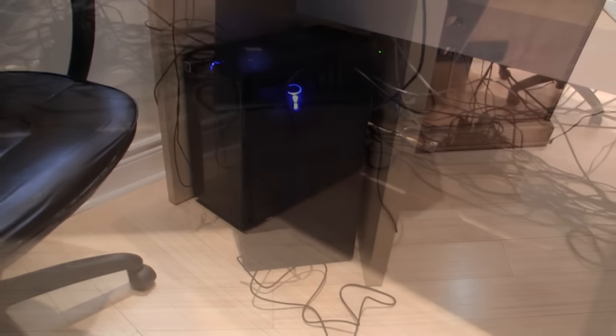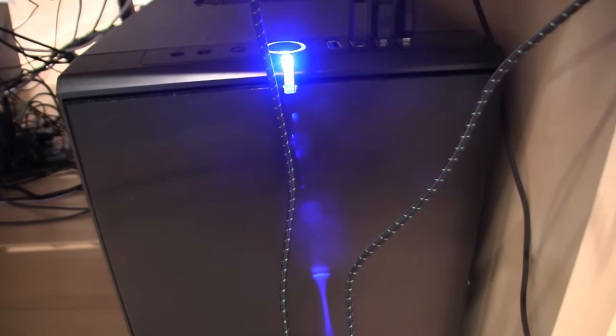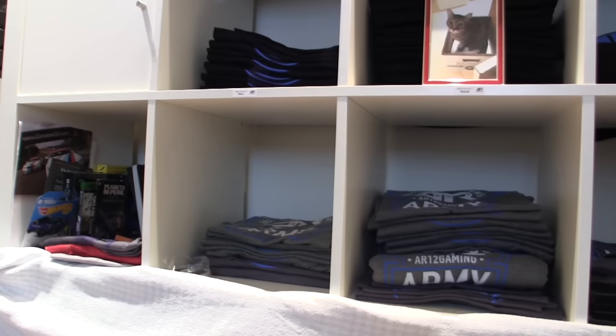I've got these two monstrous computers — I have a streaming slash editing PC, and a monstrous gaming PC. All the specs for those are going to be in the description as well. Don't look at that snake's nest under the desk of wires — it's just nasty.